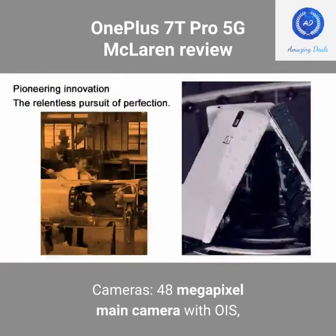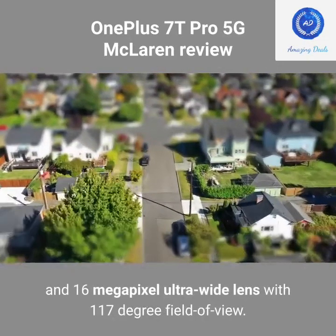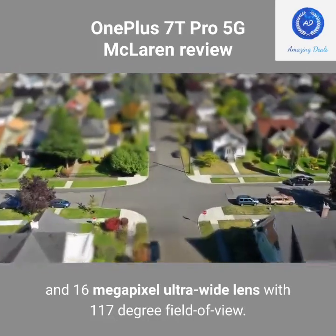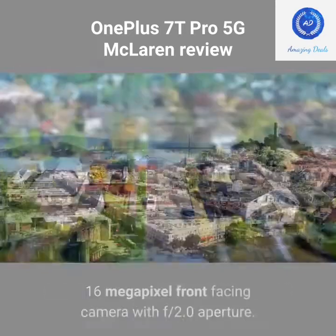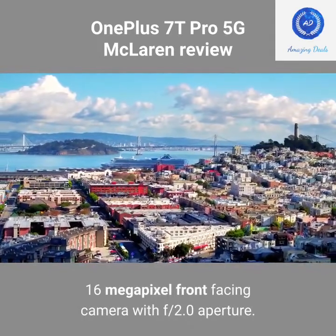Cameras: 48MP main camera with OIS; 8MP telephoto camera with 3x optical zoom; 16MP ultra-wide lens with 117-degree field of view. Front-facing camera: 16MP with F/2.0 aperture.